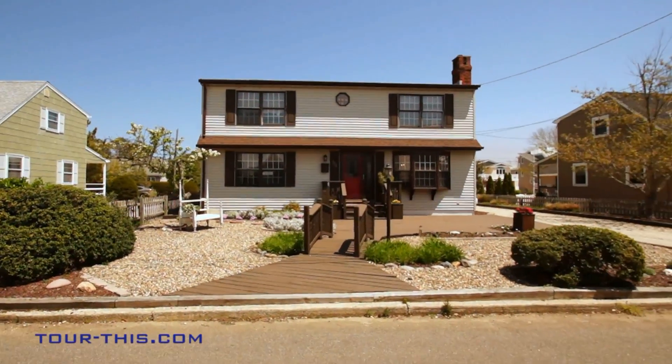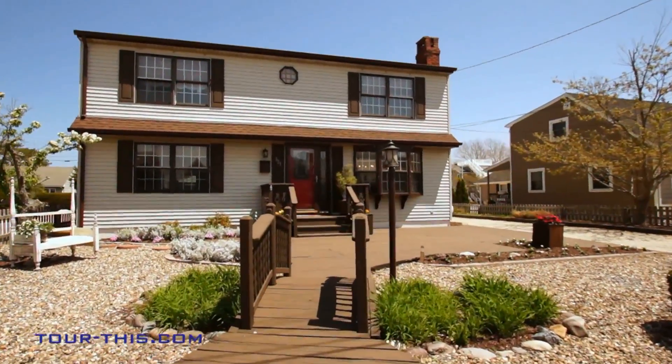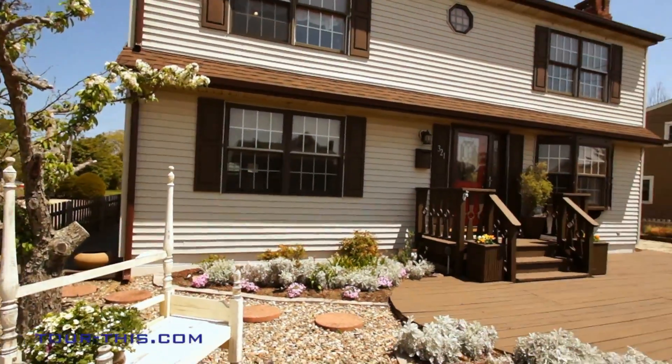Designed with distinction, pride of ownership shows in this impressive home enhanced with front yard decking surrounded by flowering shrubs and trees that provide peaceful relaxation.